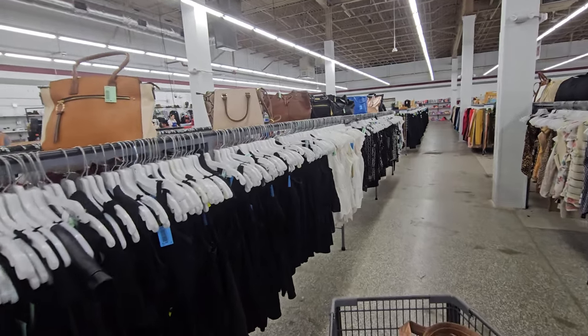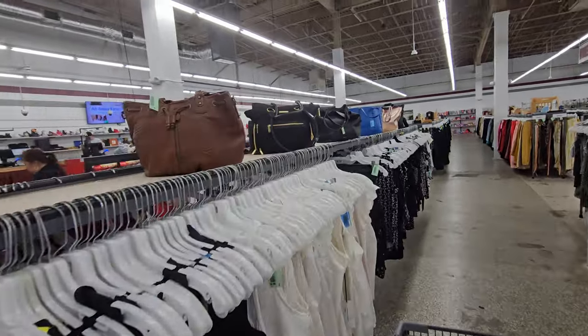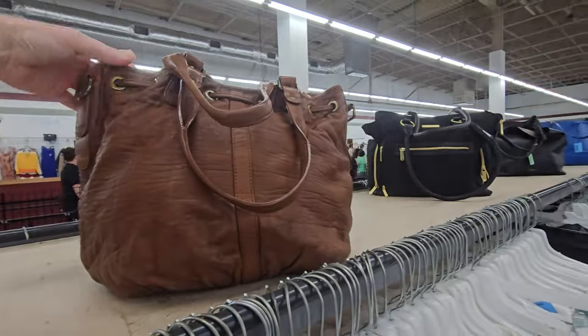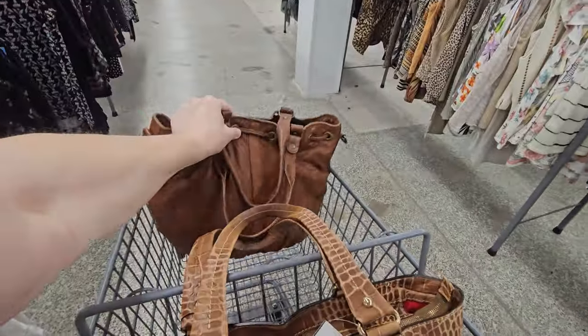Hey y'all, it's the Costume Jeweler. We just got to Red White and Blue thrift store on Hillsborough Avenue, looking for purses, jewelry, knickknacks, whatnots, doodads, and trinkets to pick up for resale on YouTube. Live sales are Saturday nights at 9 p.m. Eastern Standard Time.